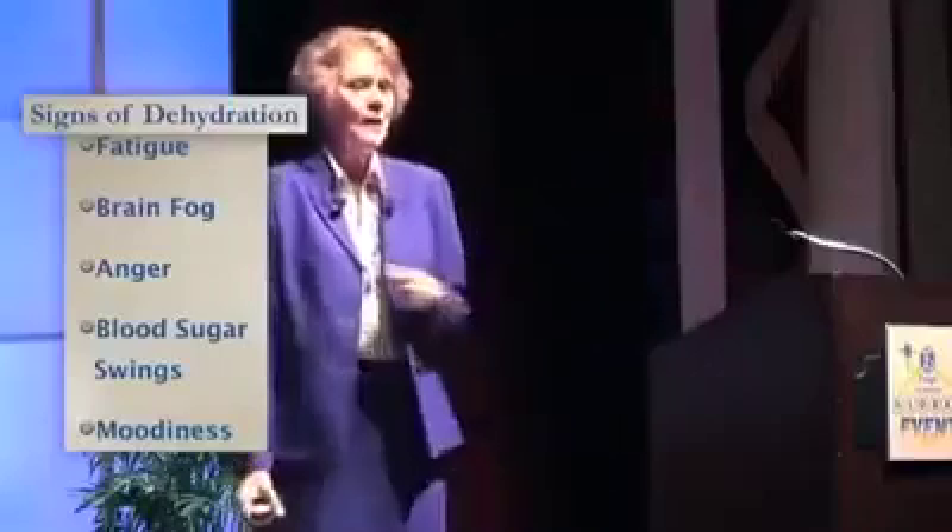Signs of dehydration include fatigue, brain fog, anger, blood sugar swings, moodiness, pain, premature aging, memory loss, and high blood pressure — all of these are triggers. Many autistics, learning disabled, brain injured, and others with brain issues drink little or no water. What do they drink? Sodas, juice, coffee, and other drinks. This accentuates their inability to think and function normally.